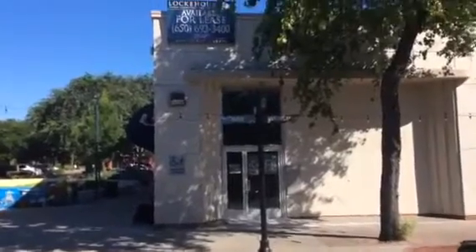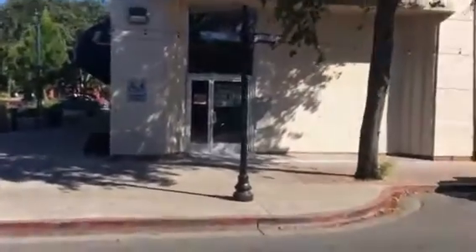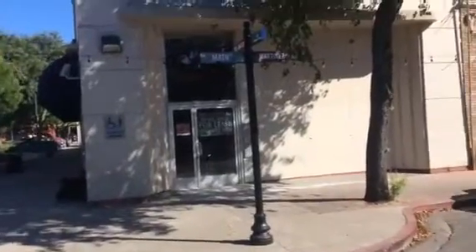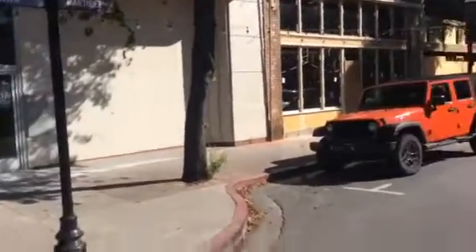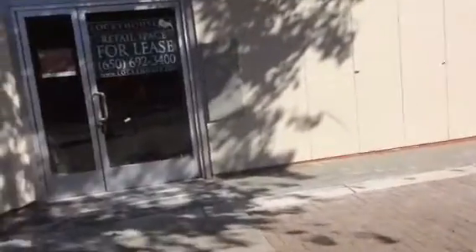Now this is the front of the former Bank of America building here in Martinez. I'm at Main Street in Martinez, and that is definitely abandoned. It has been for three years. So let me walk up here — I'm looking at the inside of the bank from this angle.